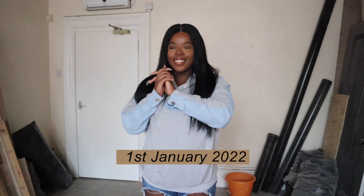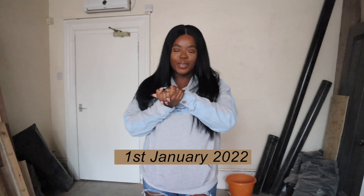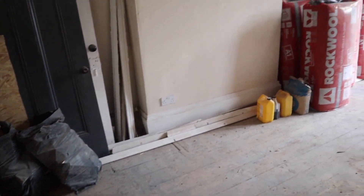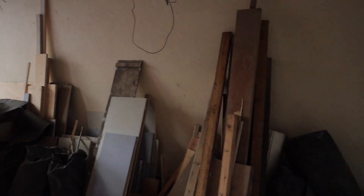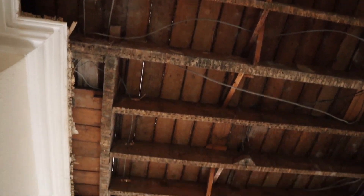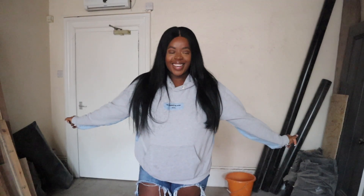The downstairs is looking totally different — my jaw actually dropped when I walked in. I can't believe we've actually started making changes to the ground floor. They've basically started stripping away — they've pulled up the carpet and brought the ceiling down. This is the communal area I'm in at the minute. We're actually going to open it out over here on the right, so it's going to be a much wider, open space.